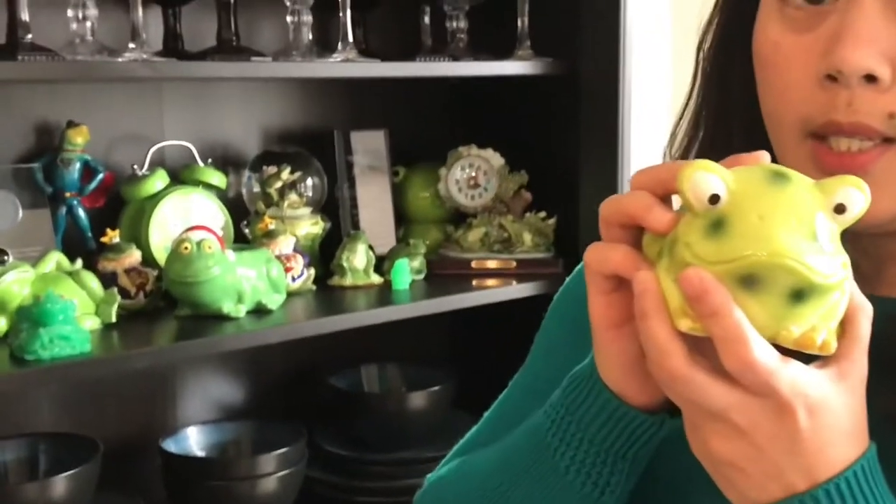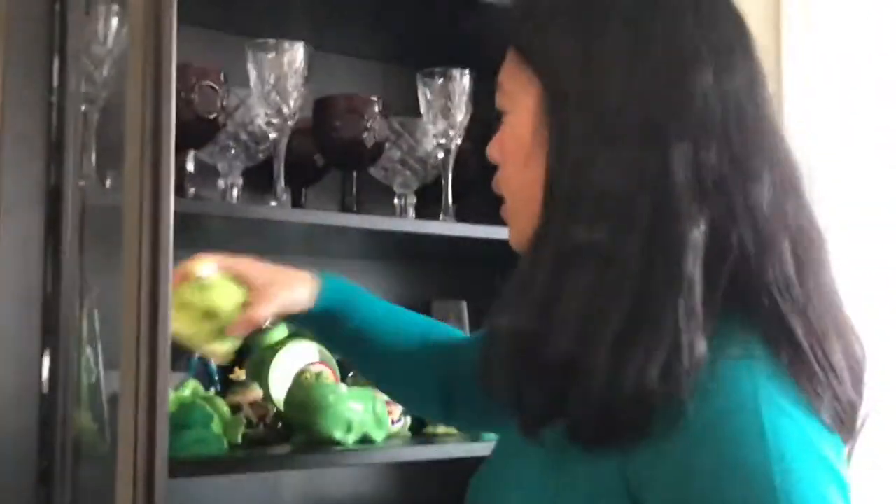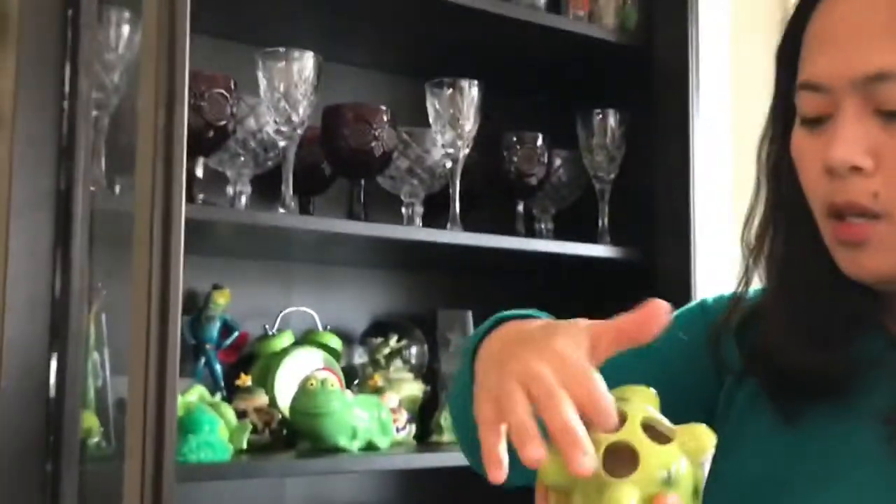Guess what it is? A toothbrush holder! Oh right, I forgot — I also have like in the bathroom downstairs, I have a frog soap holder and toothbrush and decoration. But this one I did not put there because sometimes it gets black inside and I don't want to keep cleaning it.